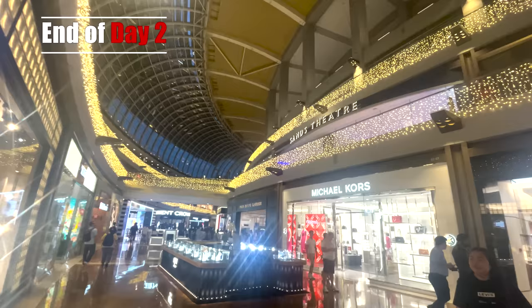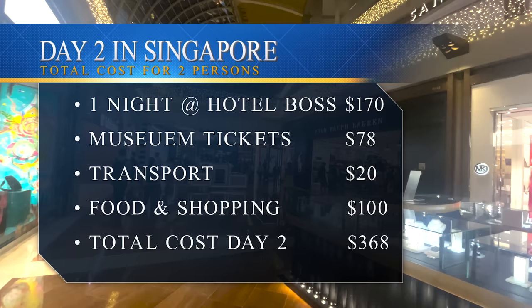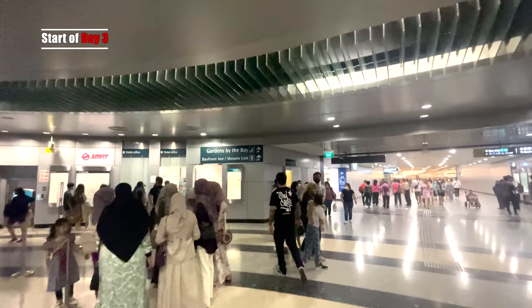I didn't bet it all on black because I didn't bring my passport — and to get into the casino you need your passport. That wraps it up for day two. This is the total running costs for day two, what we spent, and again this is for two people. It was a relatively cheap day compared to the first.